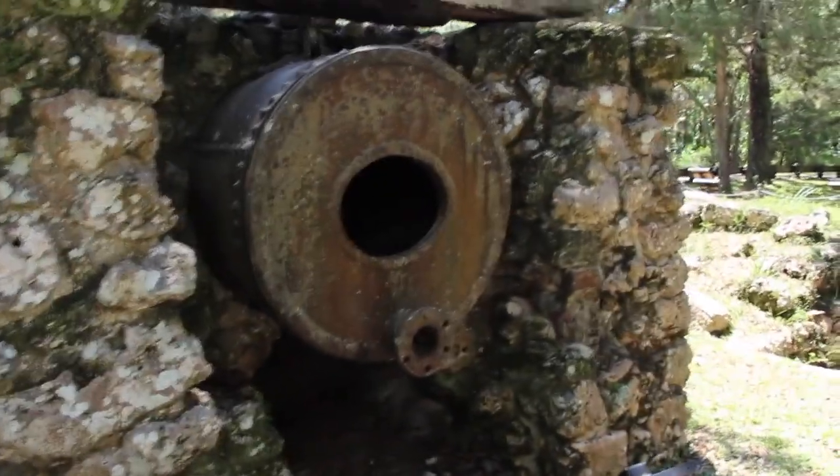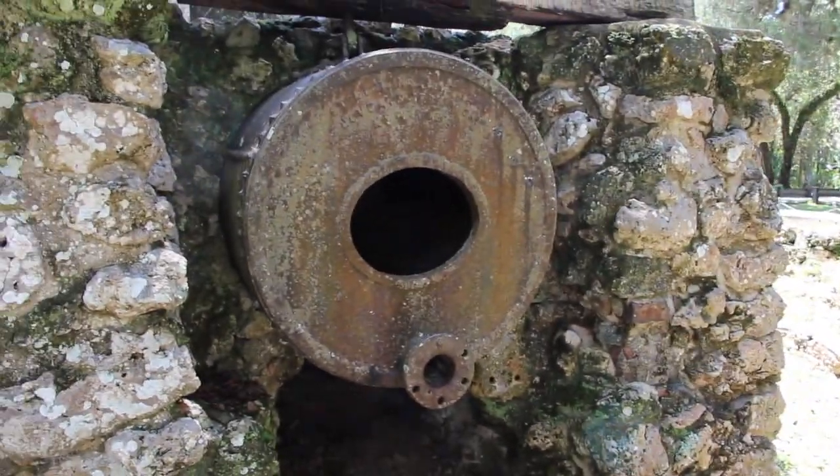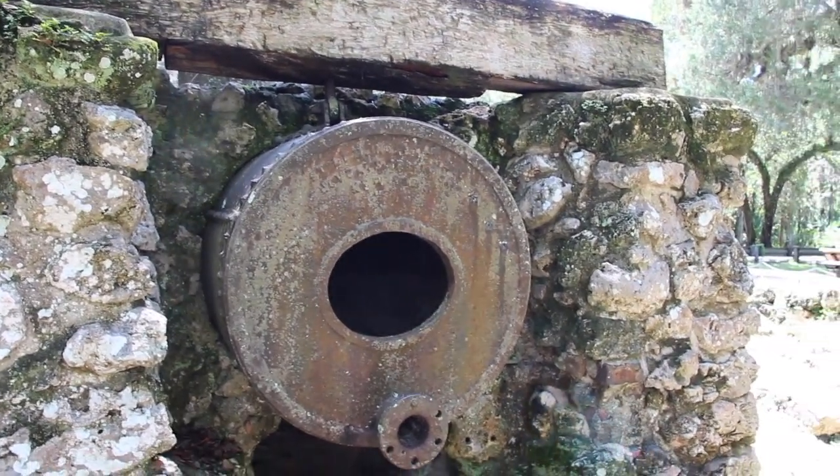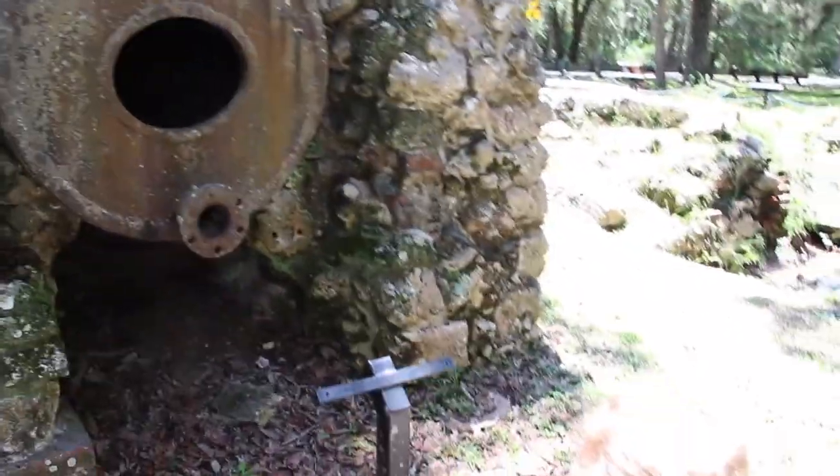Wow, look at that. A hole. That's what they made the fire. Wow. Is that what they made with the fire? Yes.